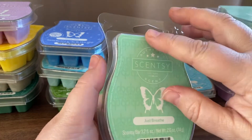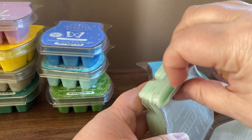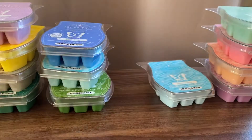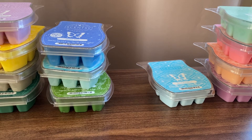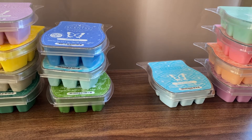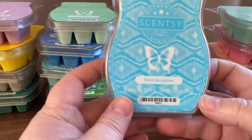Just Breathe — eucalyptus, lemon and mint. I know my mum really likes scents like this. That eucalyptus and mint is just... it's kind of like that sinus-clearing scent, and I do get a little bit of that lemon too.